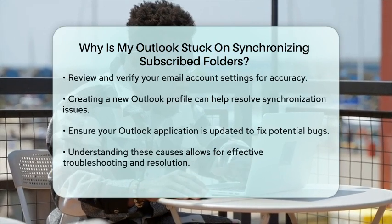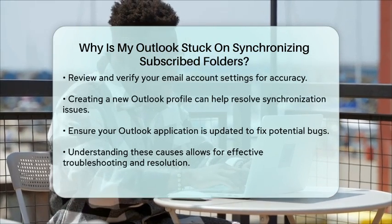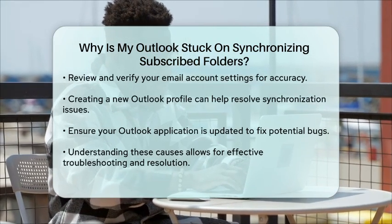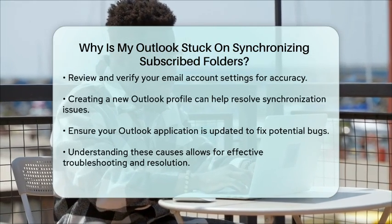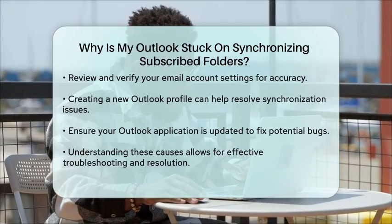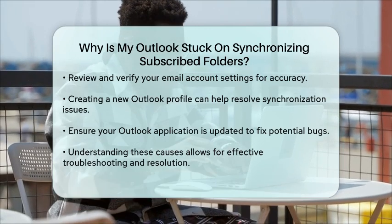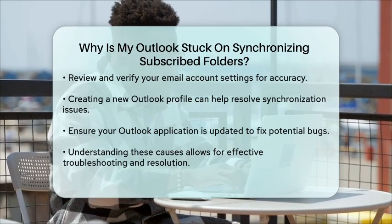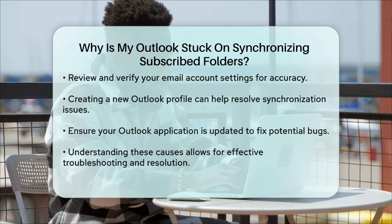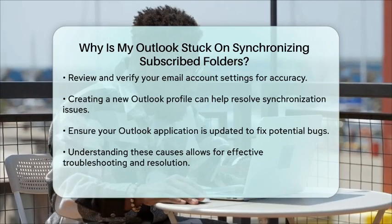If none of these solutions work, you might want to check for updates to your Outlook application. Sometimes, bugs in the software can cause synchronization problems, and updates may include fixes for these issues. By understanding the potential causes of the synchronization problem, you can take the necessary steps to get your Outlook back on track and ensure that you receive your emails without delay.